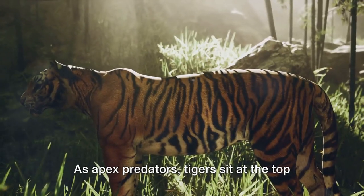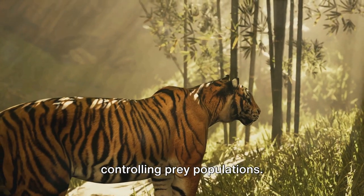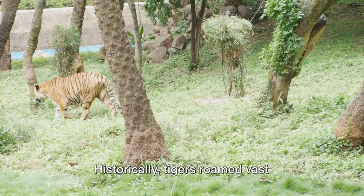As apex predators, tigers sit at the top of the food chain, playing a critical role in maintaining ecological balance by controlling prey populations. Their presence ensures the health of the ecosystems they inhabit.